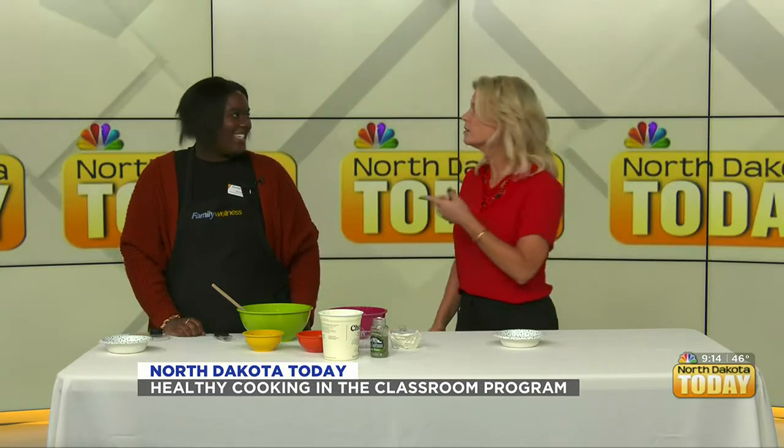Teaching our kids about healthy eating is fantastic. We all need cooking lessons and new recipes. Thank you so much for having me — I hope we have you back!